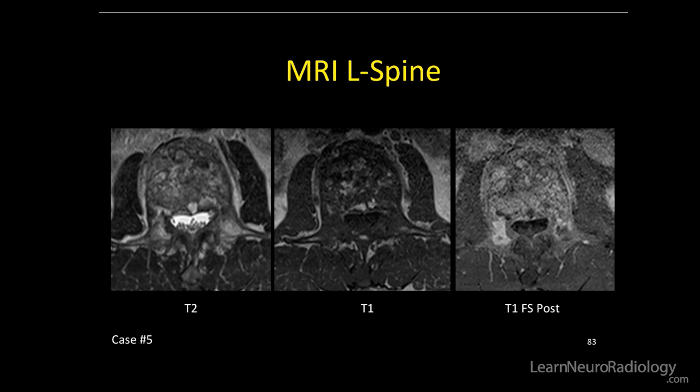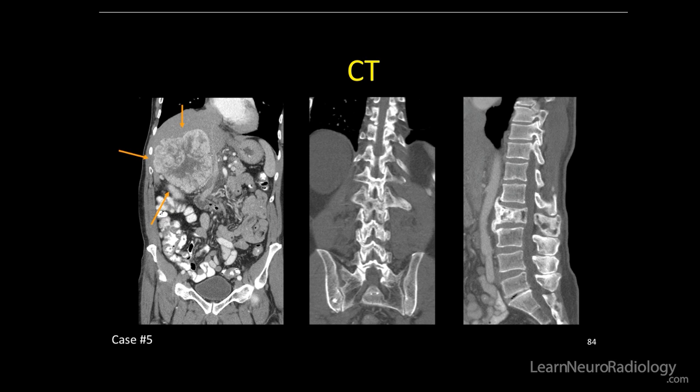Here's the axial MRI of the lumbar spine: T2, T1 pre and post. There's a lot of solid internal enhancement. Can't really make out any definite cortical destruction on the MRI. On CT, we could be more sure about cortical destruction — don't really see too much. We do see the large adrenal cortical carcinoma.